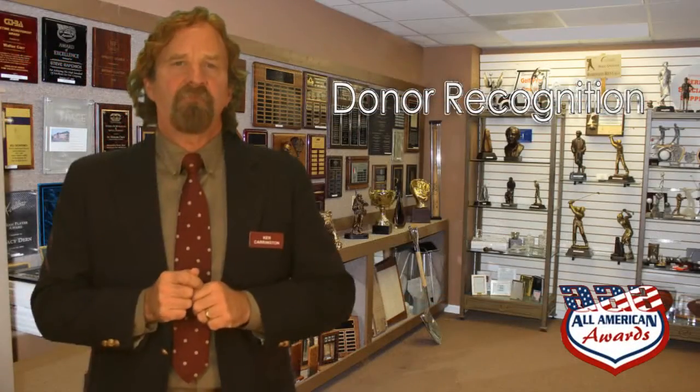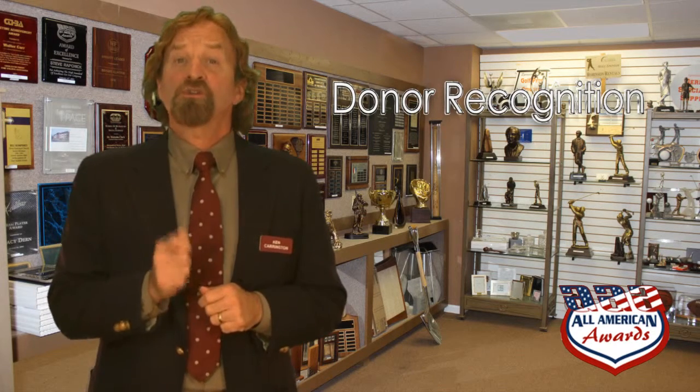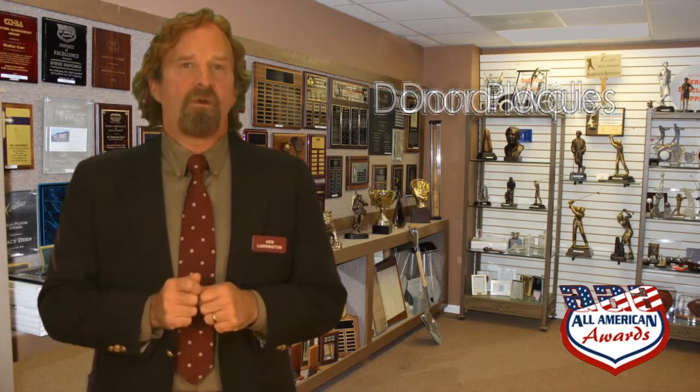Thank you for watching our video concerning donor recognition products. We are your source for donor recognition plaques, donor recognition walls, and donor recognition gifts.